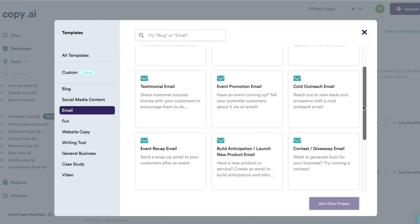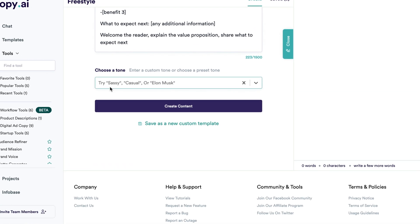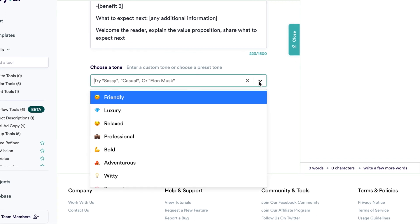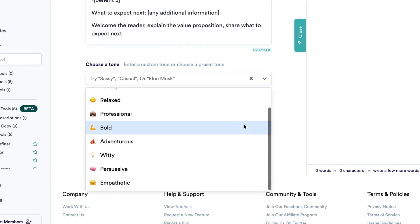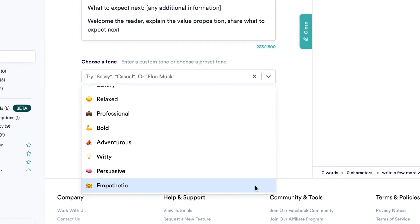For example, you can let it write your emails. You could also use it to write job ads for your business. What I really like about this tool is that it gives you the opportunity to actually choose the tone of the language that you want. You can pretty much tell the tool to match your tone of writing. If you invest just a little bit of time at the beginning to get familiar with such a tool, imagine how much time you can save later on by never having to write your own emails again. I think this will be a huge time saver in the future for people who are already too busy.